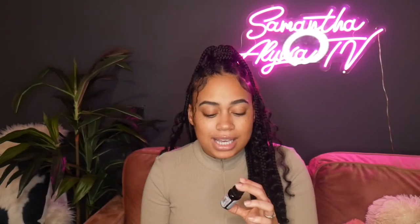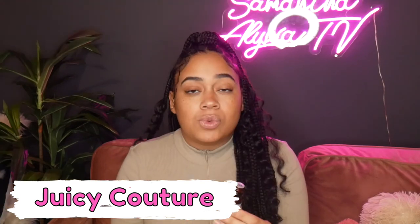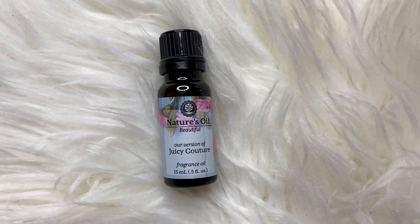The last one is their version of Juicy Couture. This one smells almost identical to Juicy Couture — it's really crazy. It's sweet, a little floral, and just smells really really nice. If you've ever smelled Juicy Couture, this one is almost identical. Trust me.